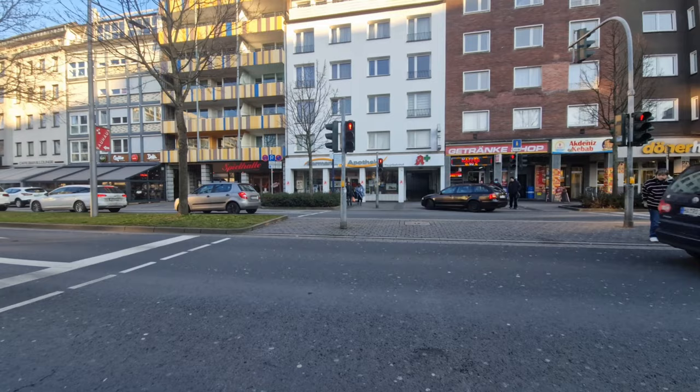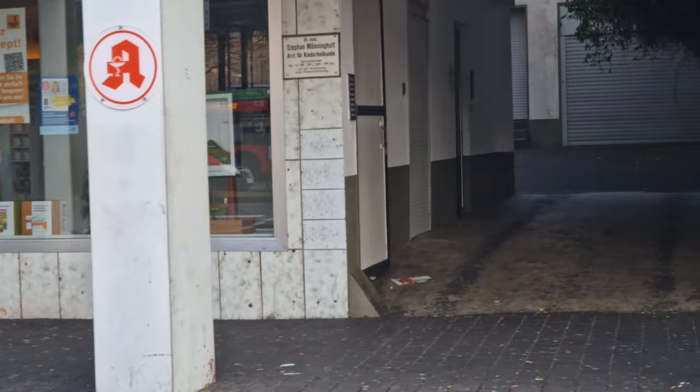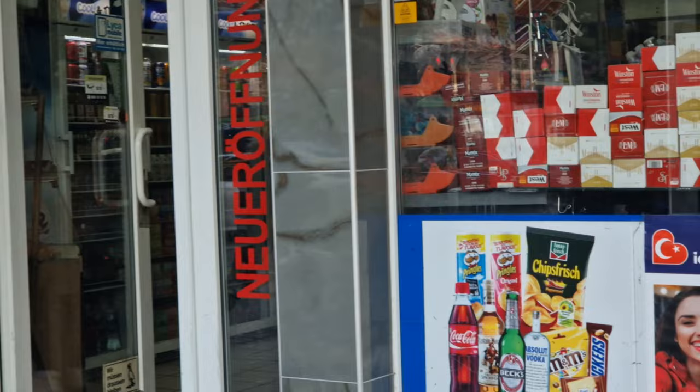Hagen actually looks like a beautiful town. I can see Africans, I can see Turkish people. You can see restaurants. I'm going to try and get something from this kiosk.